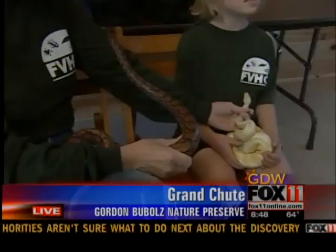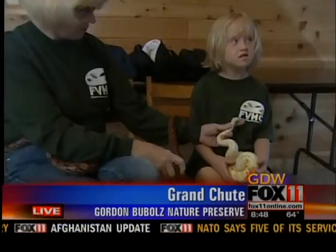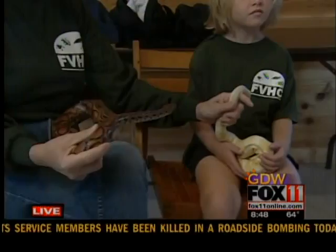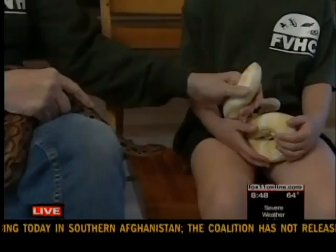These snakes have been to a lot of shows and are very docile. People come with some fears in them, and after they leave, I would say most of them have accomplished or have come over some of their fears of holding these snakes. The two that you have there I think are really gorgeous. I love the colorings on them.